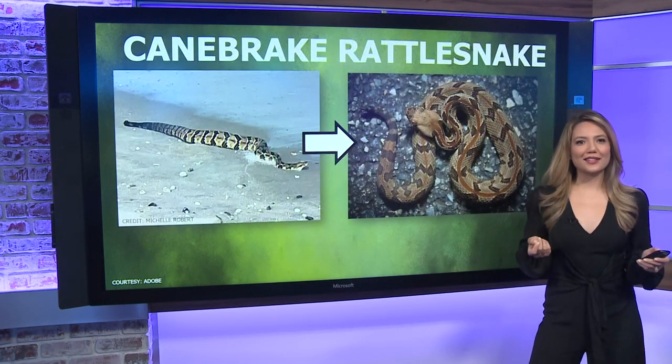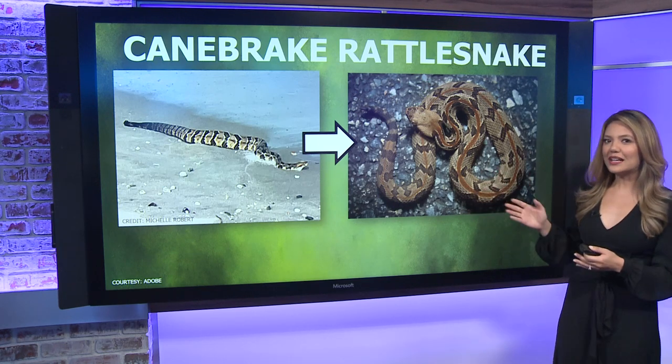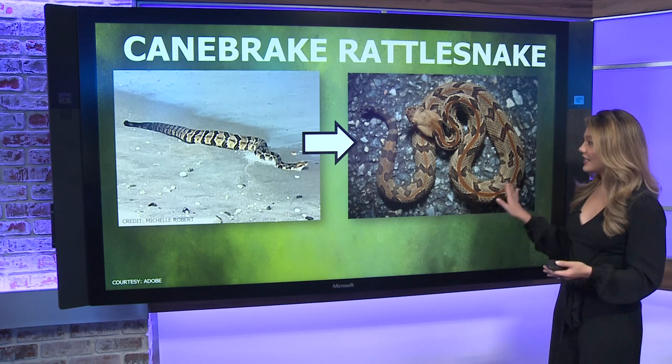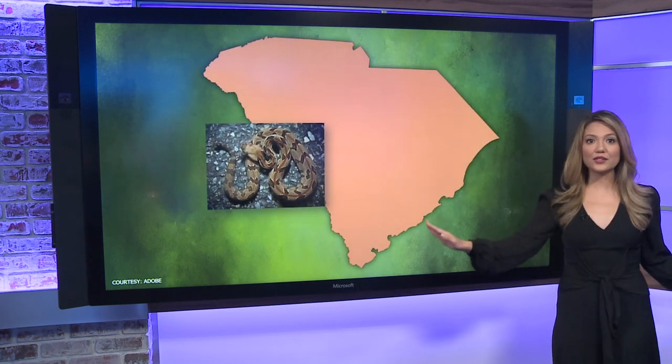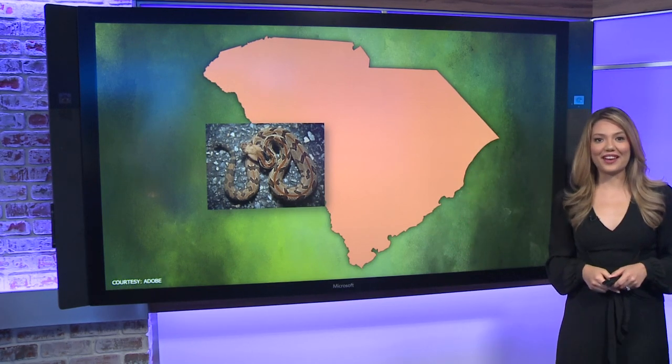Number one: what kind of rattlesnake is this? We looked at the picture and it appears to be a cane break rattlesnake. It's a variation of a timber rattlesnake, and cane breaks and timber rattlesnakes are all over South Carolina, from the upstate down to the coast — which of course we saw in that video.